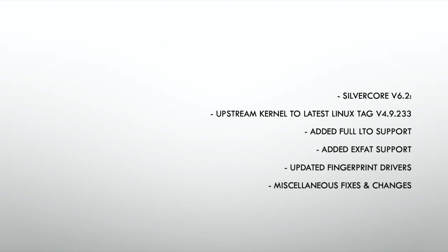Behind the scenes changes: Silvercore is now updated to version 6.2. There are also updates to the kernel, fingerprint drivers, exFAT, and full LTO support. You can read the full details on screen.